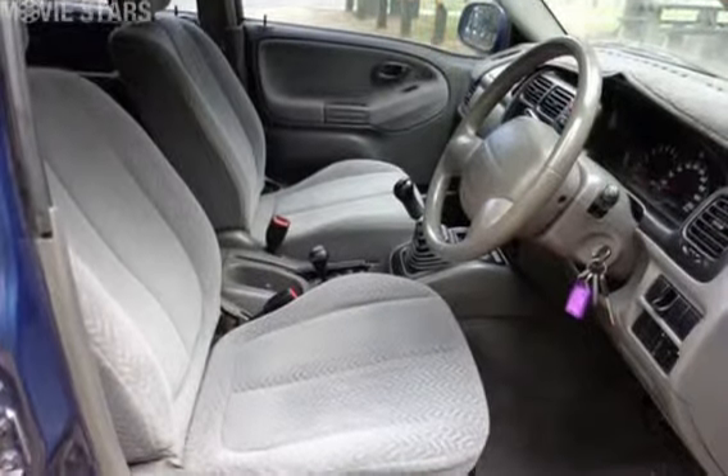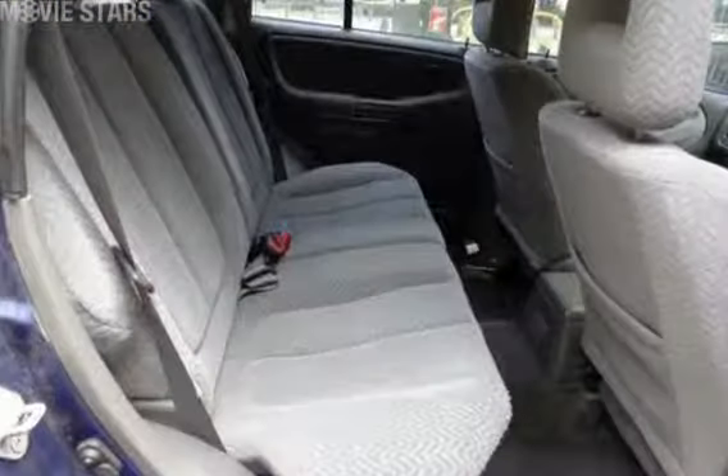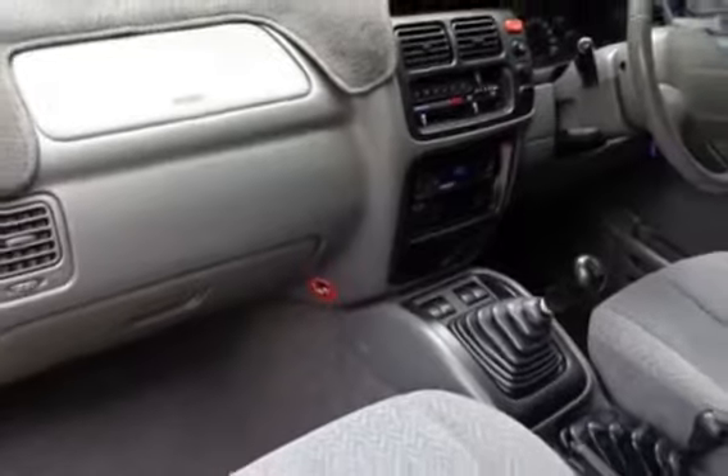This vehicle has all the features you could dream of: tow bar, tinted windows, alloy wheels, driver airbag, and more. If you're looking for a first-rate vehicle, this could be yours today.